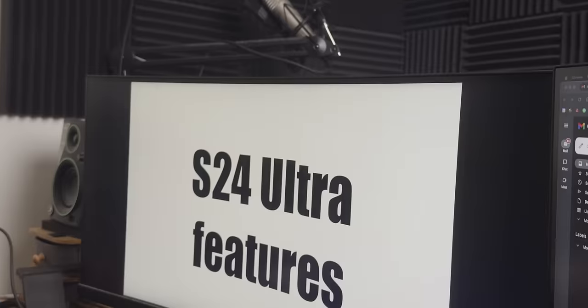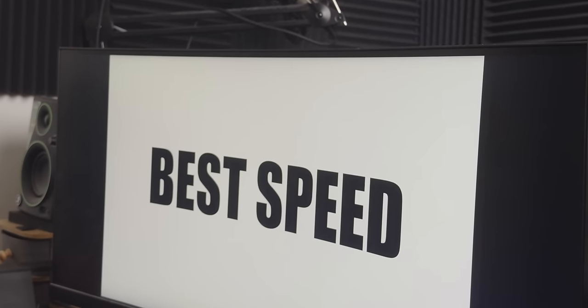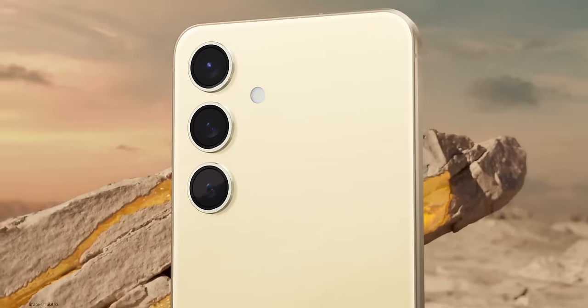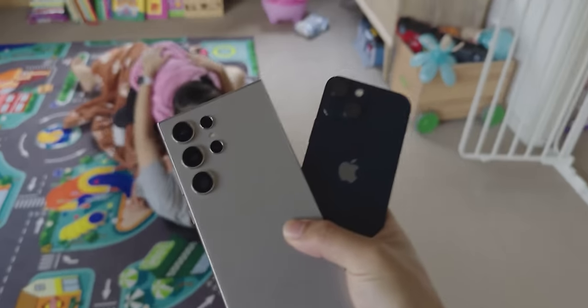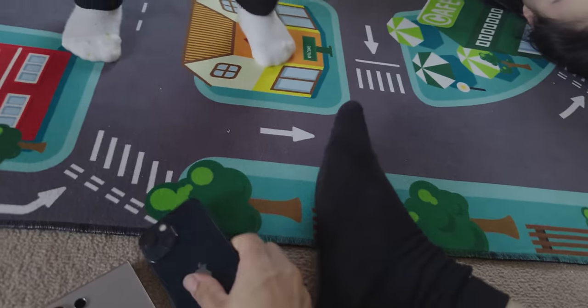...I want the best of everything: screen, battery, design, speed — and Samsung delivered. The awesome thing is they made a smaller 6.2-inch version of this phone, but that's still huge compared to this 5.4-inch. Which one do you want — this one or this one?